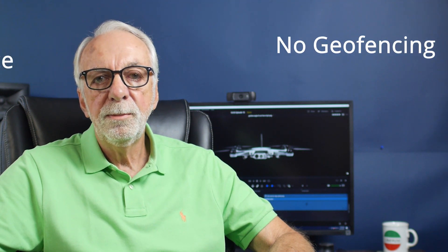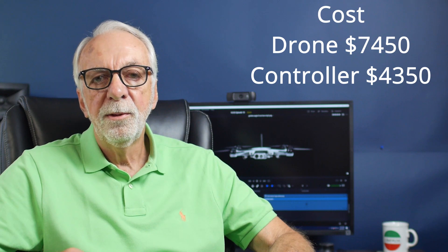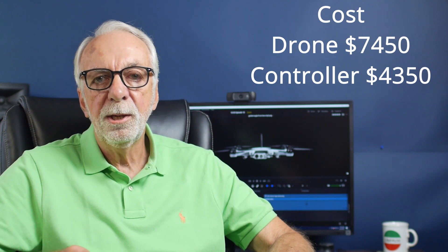No geofencing problems, obstacle avoidance up front. Cost-wise, the drone starts at around $7,450 and the controller at $4,350, so you're looking at about $12,000 to start.